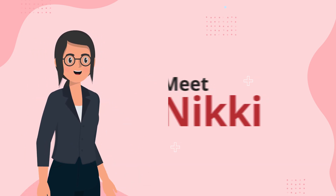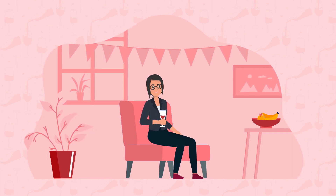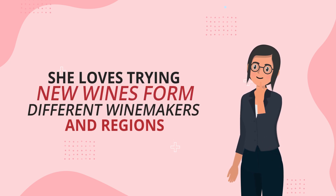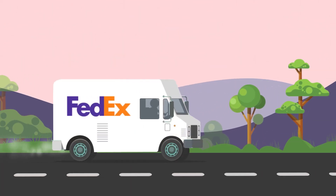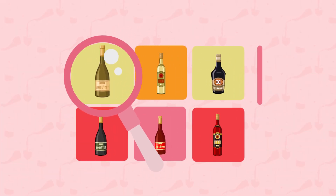Meet Nikki. Nikki is a curious wine drinker who is looking to expand her palate and experience with wine. She loves trying new wines from different winemakers and regions, but finds buying wine online overwhelming and frustrating. It's difficult to explore new bottles when she has to pay for shipping on each one, not to mention finding a trusted source for great wine.